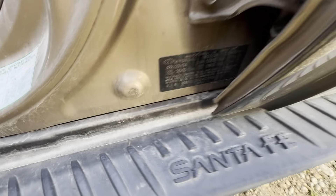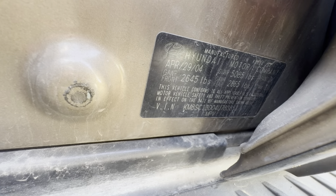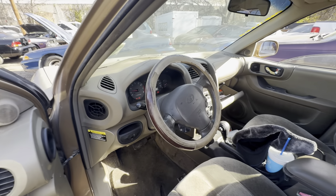The VIN tag is down here. This vehicle is available for auction at alamwalkshares.com.